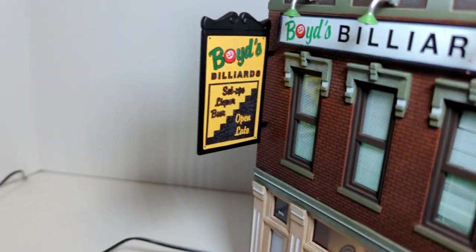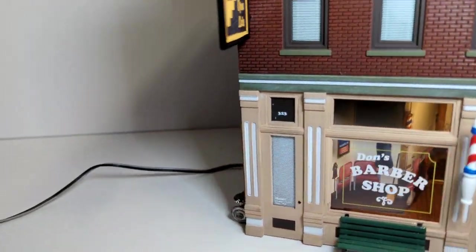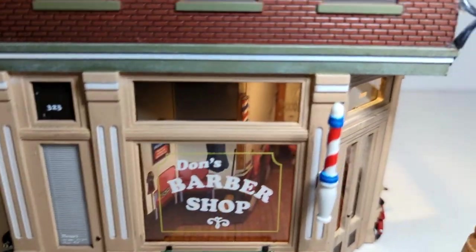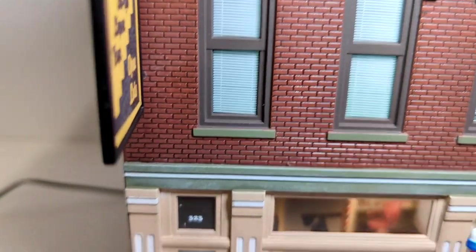You can see the pool hall — billiards, Boyd's Billiards. There's a bench here to sit outside. The barber pole does not move. And there's the door to get up the stairs to the pool hall.